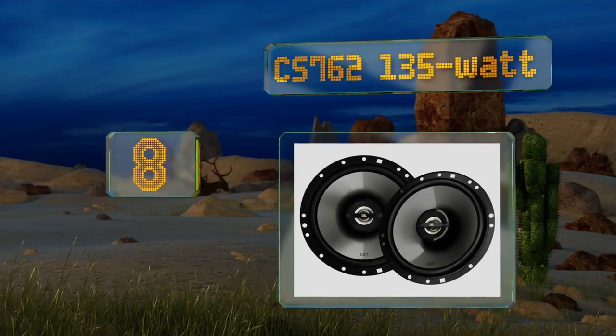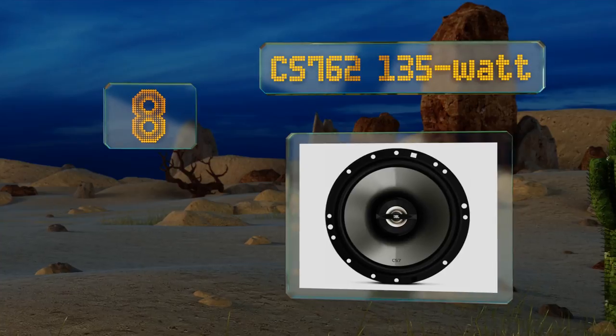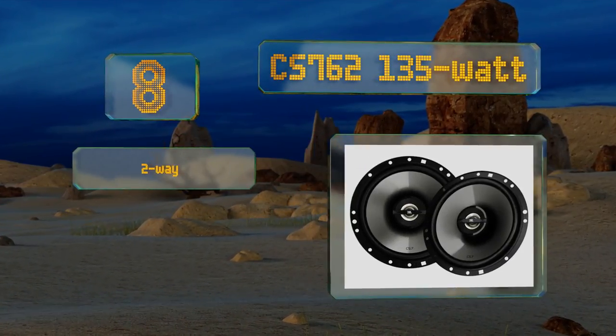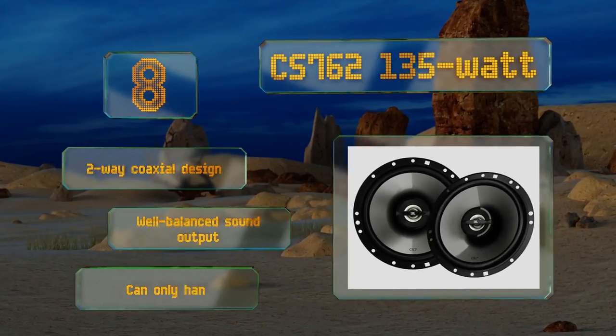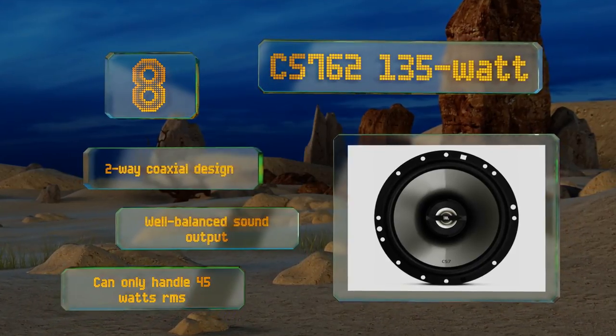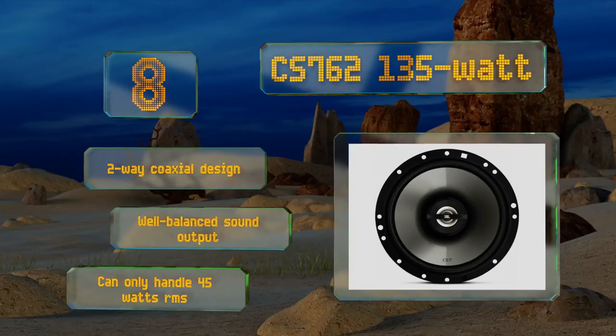Coming in at number eight, the CS762 135-watt are ideal for the bargain hunters out there who want a slight upgrade over their tired old stock speakers but don't really have the cash for a premium pair. They have a reasonable 55 Hz to 20 kHz frequency response range and are a two-way coaxial design with a well-balanced sound output, however they can only handle 45 watts RMS.